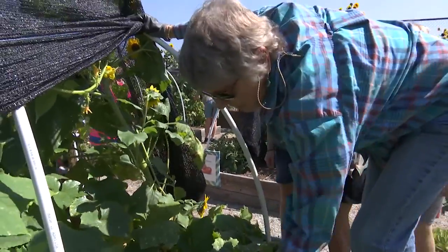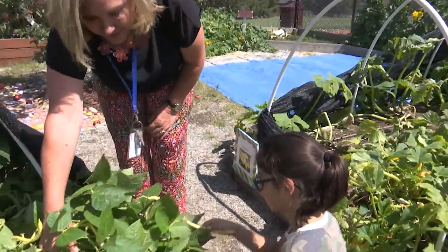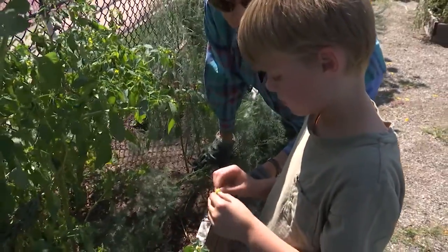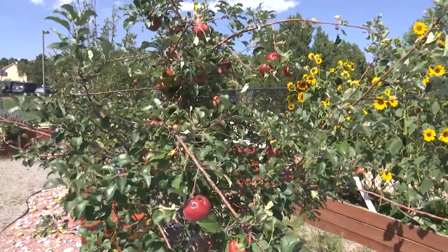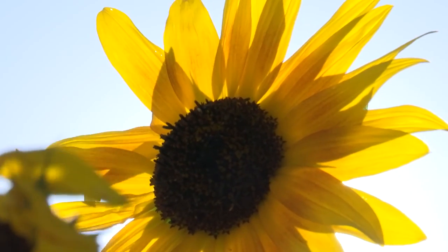The garden is completely self-sustainable with the help of fundraisers during which the school and students sell what they are able to grow each fall. After the harvesting is complete the school has a big work day where the community and volunteers come in to clear everything out and put the garden to bed for the winter, to start the process over again for the students come springtime.